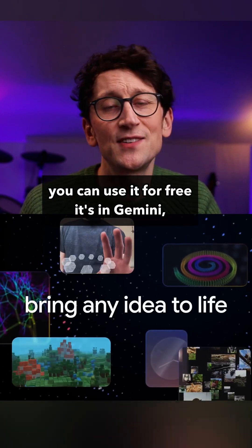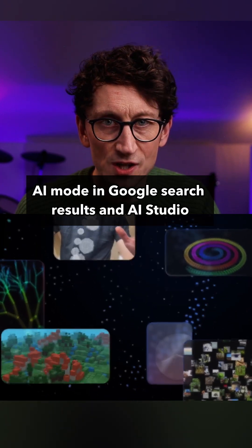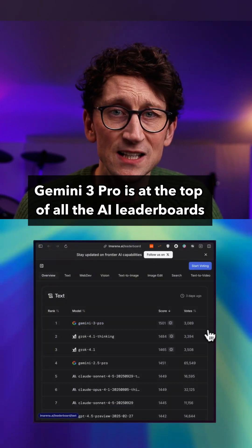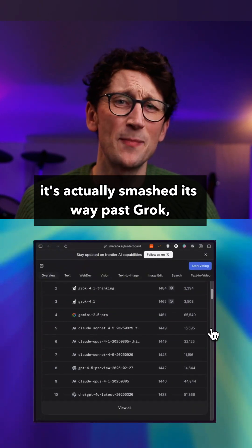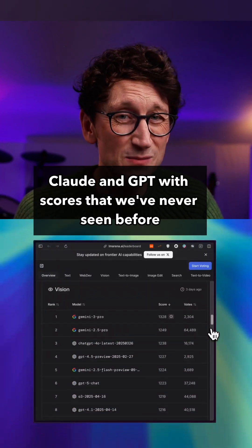And before you ask, yes, you can use it for free. It's in Gemini, AI mode in Google search results, and AI Studio. And as you can see, Gemini 3 Pro is at the top of all the AI leaderboards. It's actually smashed its way past Grok, Claude, and GPT with scores that we've never seen before.